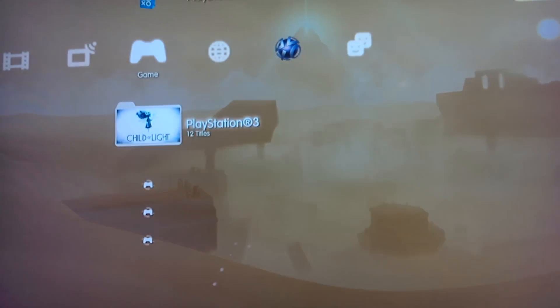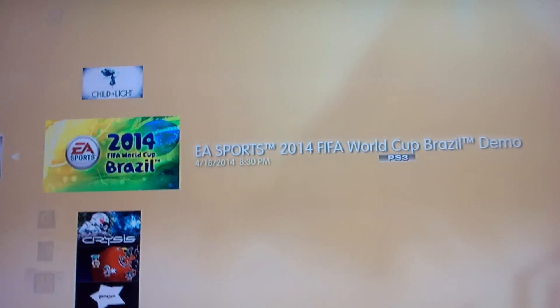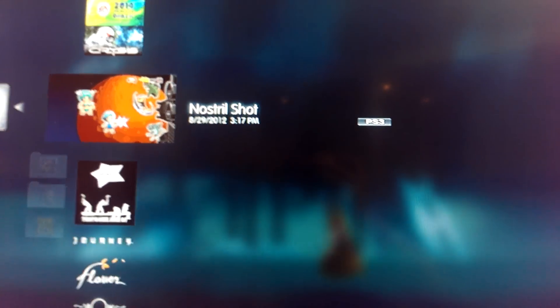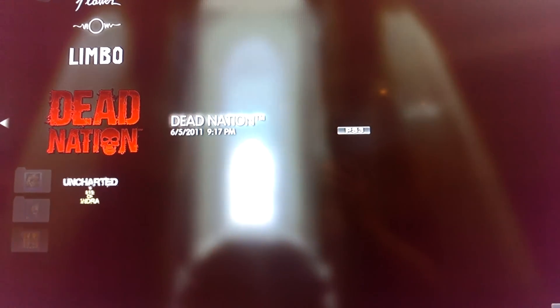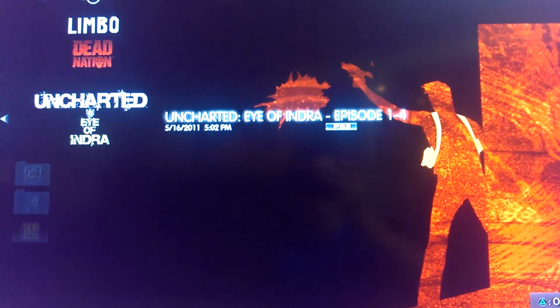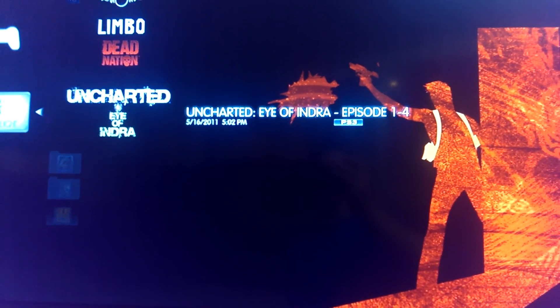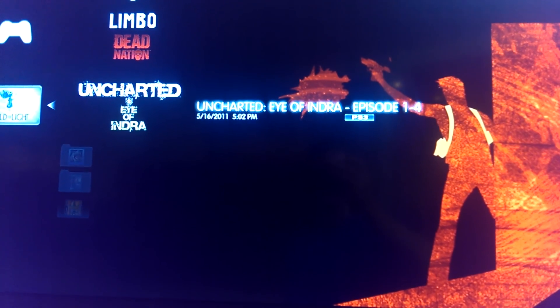Now let's look at my downloaded games. Child of Light — I still have the demo for that. 2014 FIFA World Cup. Crysis 1. From the Journey Collector's Edition I haven't tried out yet: Journey, Flower, Flow, Limbo, and Dead Nation. And I think there's something that came with the Uncharted 2 Game of the Year Edition — it's like four episodes of a graphic novel type show, kind of a comic book coming to life.